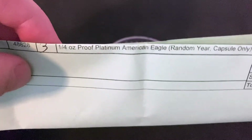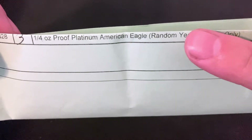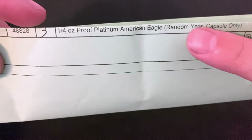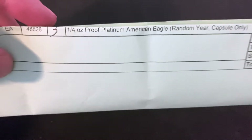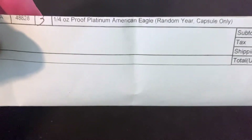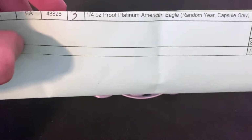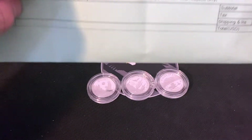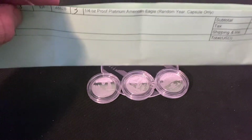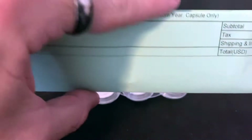I want to talk about why I didn't unbox it on the video. The reason is it says random year, so I picked up three random years and I didn't know if they were going to send me all the same year. So I figured I'd just go ahead and open the box, check the years, and then share it with you all. And they all ended up being different years, which is amazing.